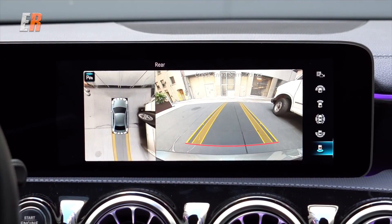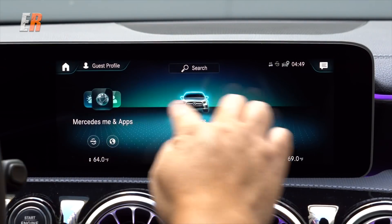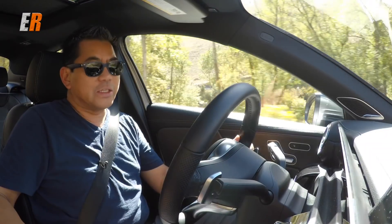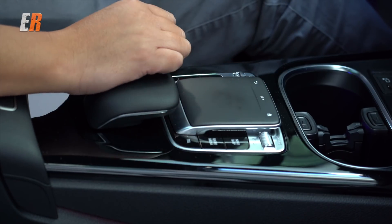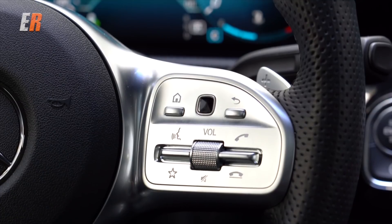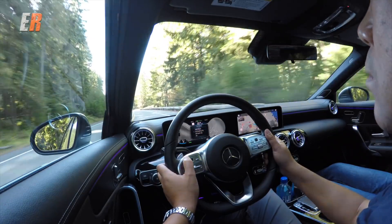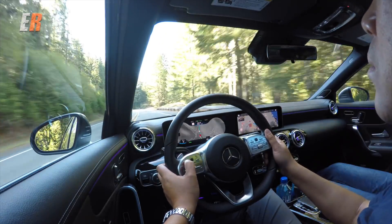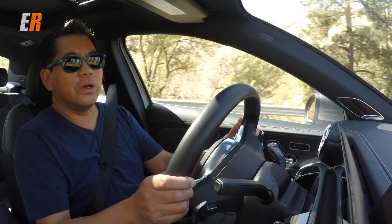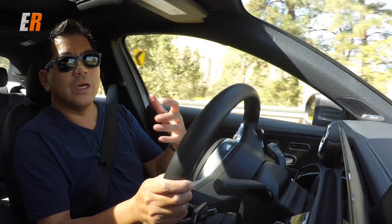There are multiple ways to access the screens. First, you can use your hand on the touchscreen. Second, there's a trackpad with haptic feedback. Third, there are capacitive touch buttons on the steering wheel — one on the left, one on the right — where the left controls the instrument cluster and the right controls the main screen. Fourth, you can use your voice, making it very intuitive.